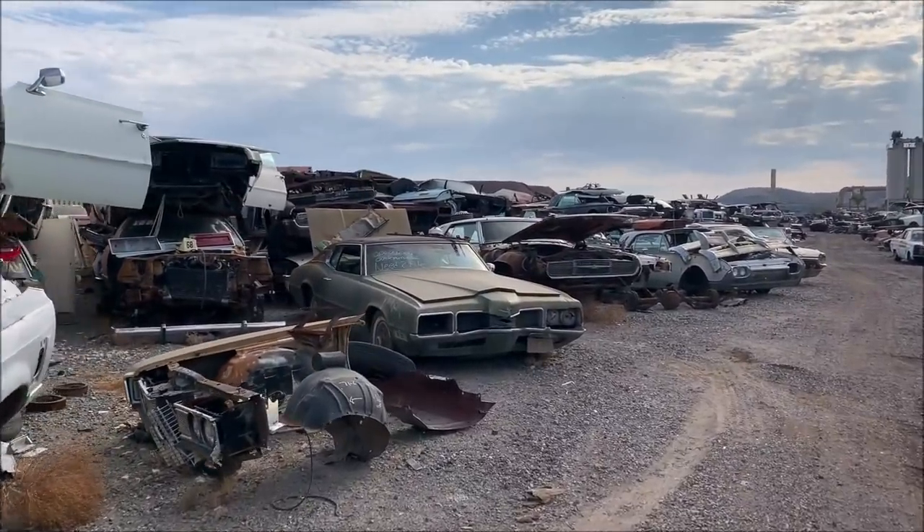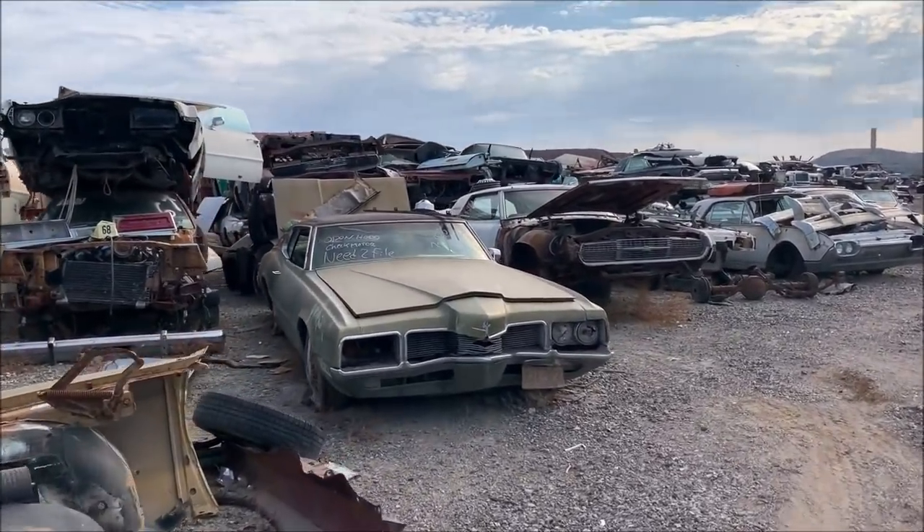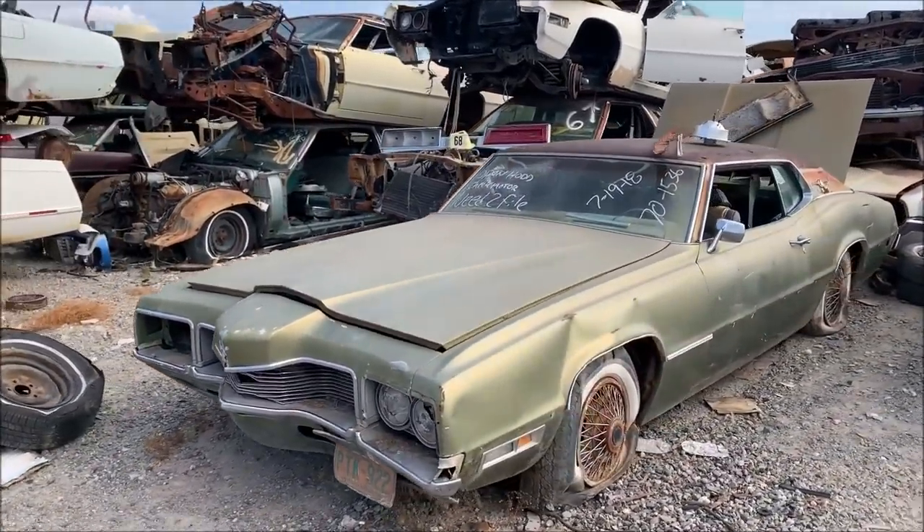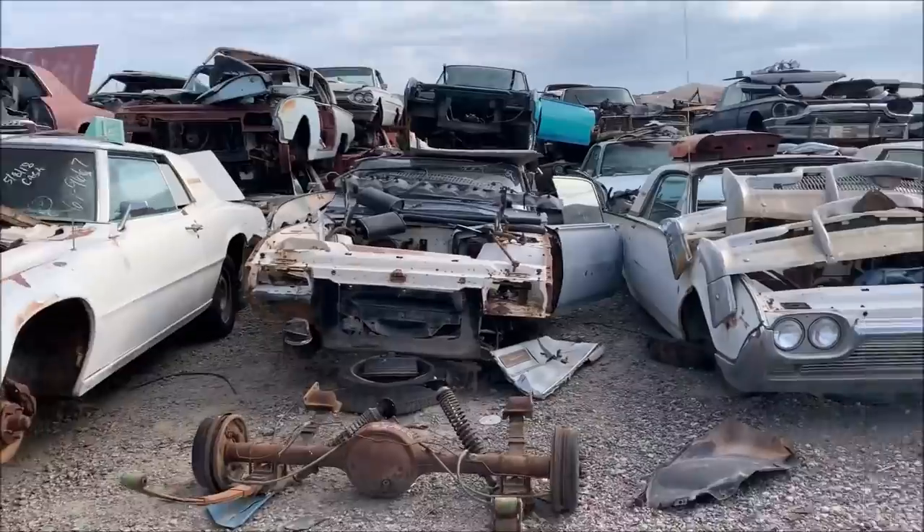These guys open at 8 o'clock. I came right after that because it's gonna be well over 100 degrees today. Look at that car — there's some cool stuff out here already.